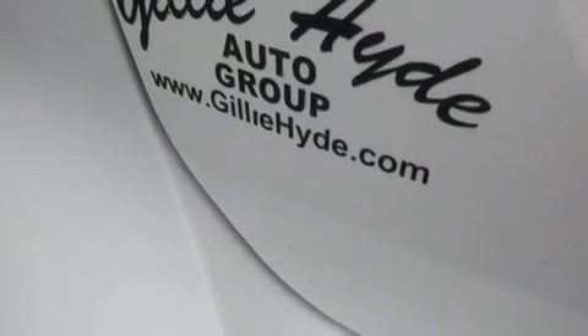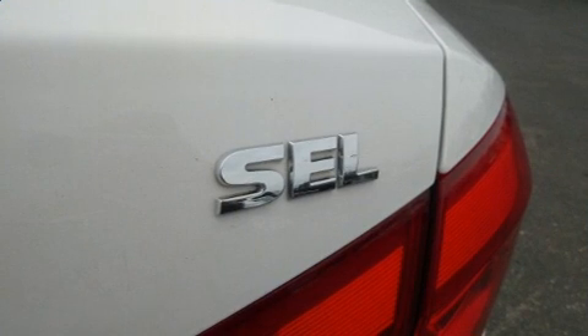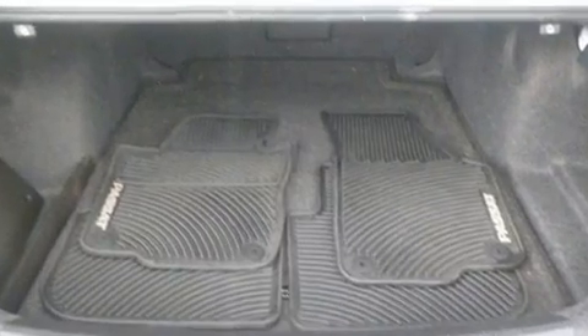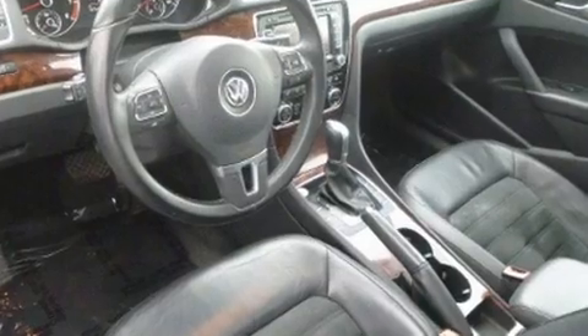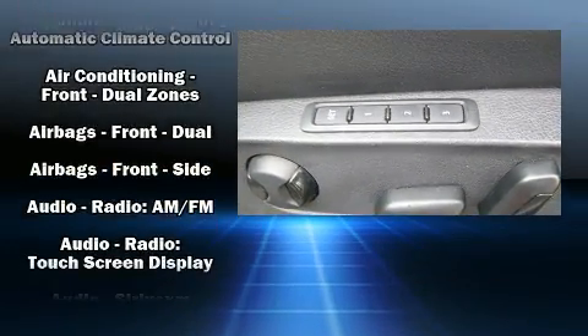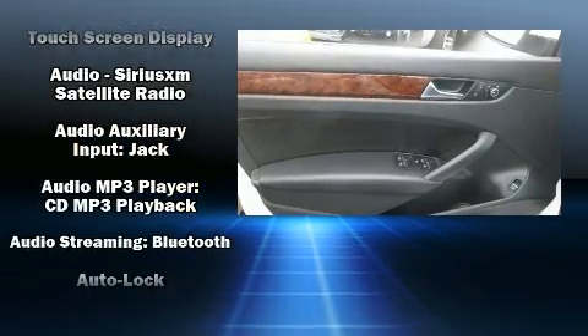It won't break your budget, with features like leather upholstery, variably intermittent wipers, power front seats, a built-in garage door transmitter, power door mirrors, heated door mirrors, and a power moonroof that opens up the cabin to the natural environment. A premium sound system drives nine speakers, providing you and your passengers a sensational audio experience.